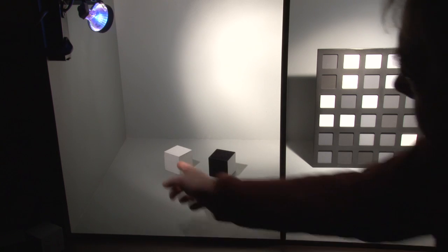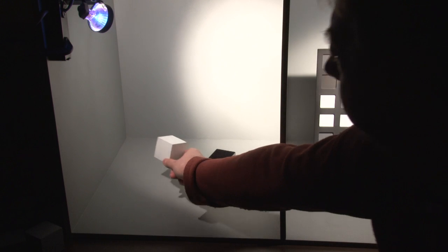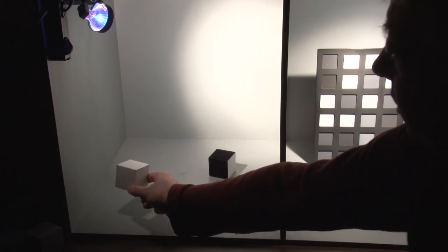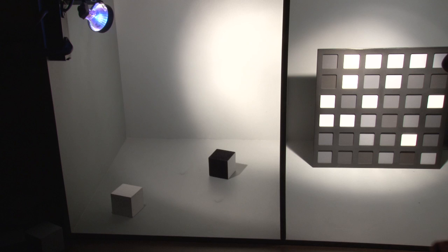Here we have a white block and a black block. The black reflects less light to the eye than the white, and these are in about the same amount of illumination. However, if I were to pick up this white block and move it into the shadow, the amount of light getting to the eye is reduced. It still looks white to us sitting here, but now the amount of light getting to your eye from the white block is probably less than from the black block, yet the visual system is preserving the perceptual difference.